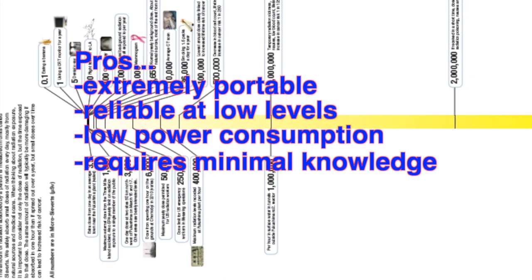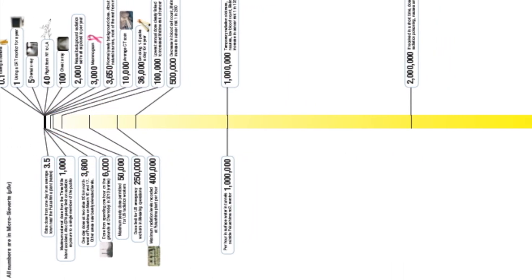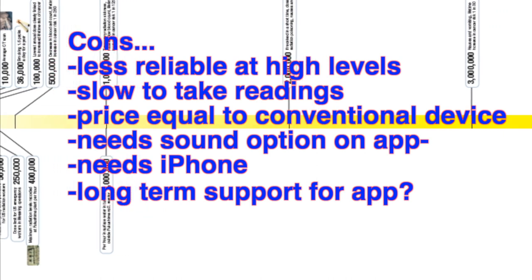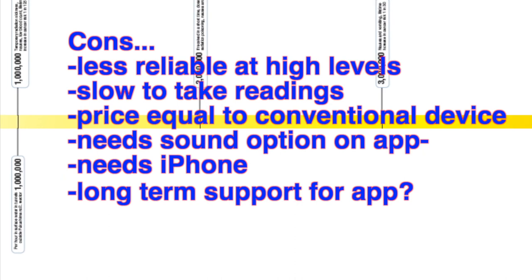The app and the device require zero scientific knowledge. However, secondary devices for similar money will work faster at higher radiation levels, produce sound as well as a visual display, do not need a secondary device to operate, and will not be made obsolete by a software change or a version update.